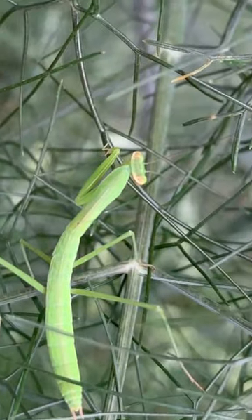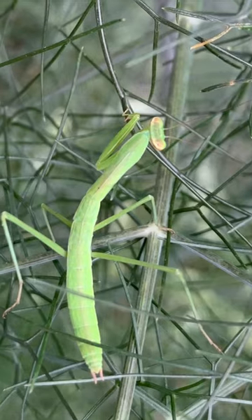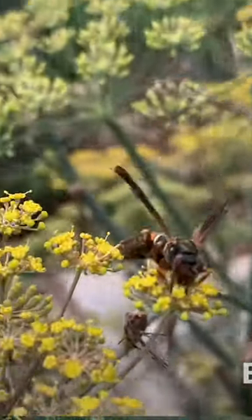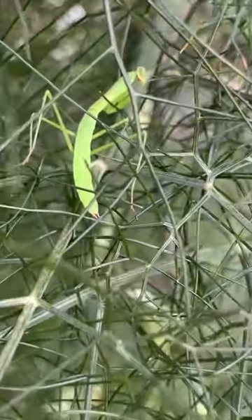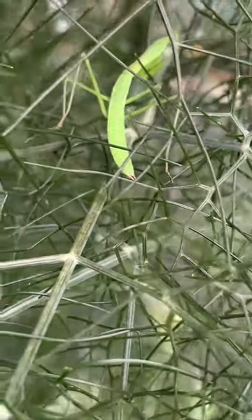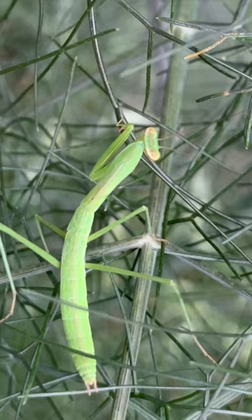Bronze fennel also works as a nursery for young praying mantis before they develop wings and are able to fly. This plant attracts a ton of insects when it goes to flower, but in early spring as the plant is developing, it has an intricate foliage that provides young nymphs — praying mantis without wings — with the ideal nursery setting.